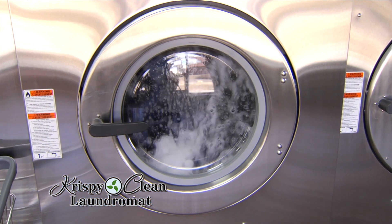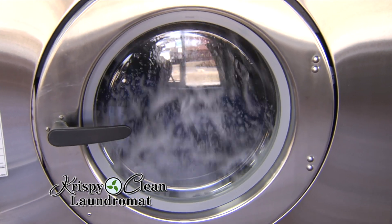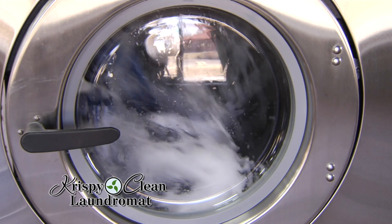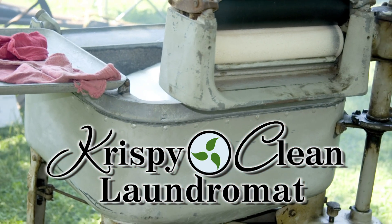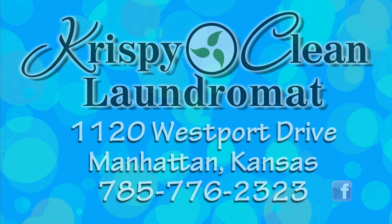No more money wasted, and possibly less. Your time is substantially less. Your clothes are cleaner. And you're using the most environmentally friendly laundromat in Manhattan, Kansas — and we believe, in the nation. Nicer for you and the environment too. So come and see for yourself the new look of bold things at Crispy Clean Laundromat.